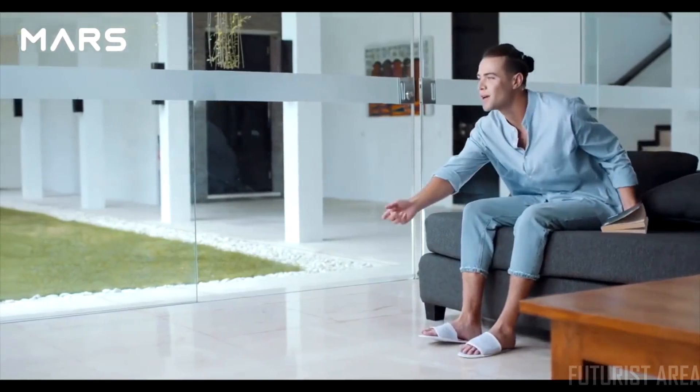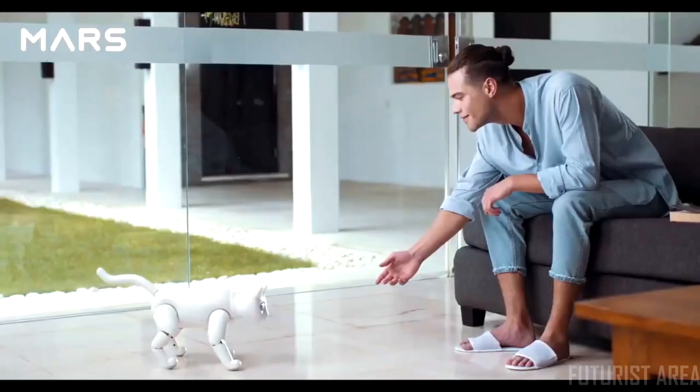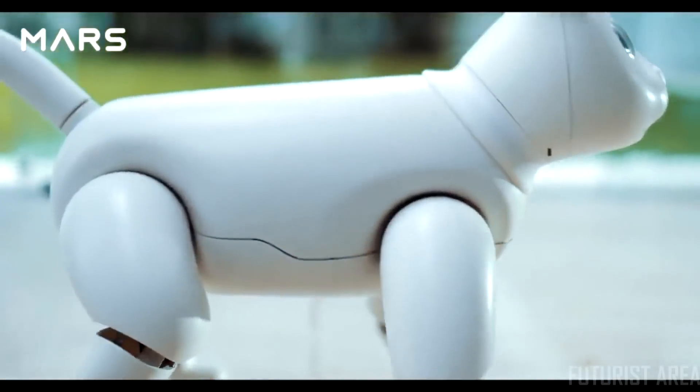Introducing Mars Cat — a bionic pet cat and a home robot.